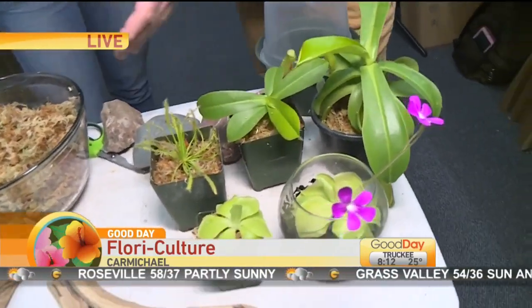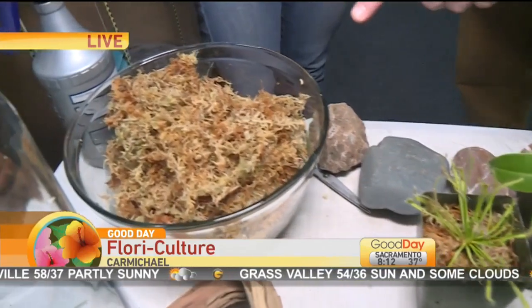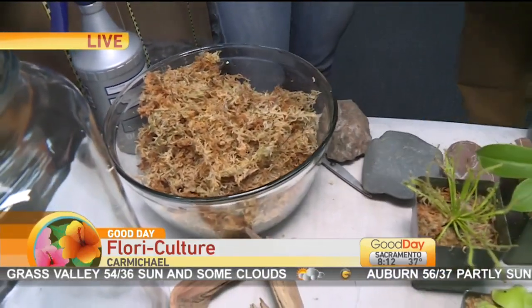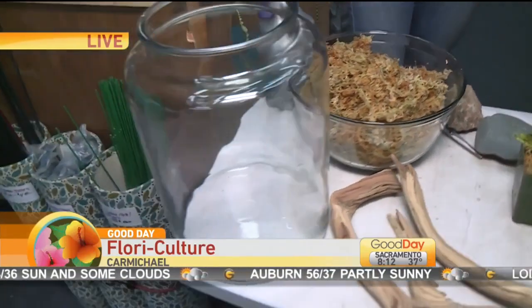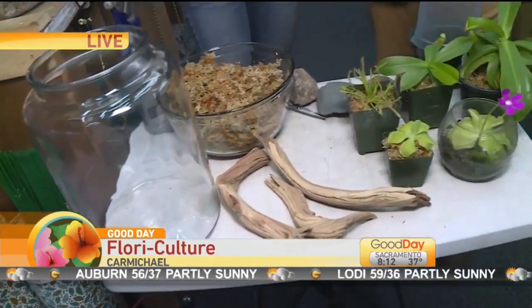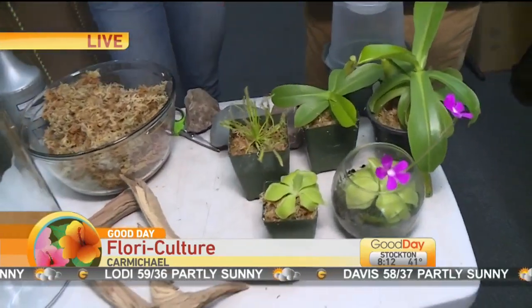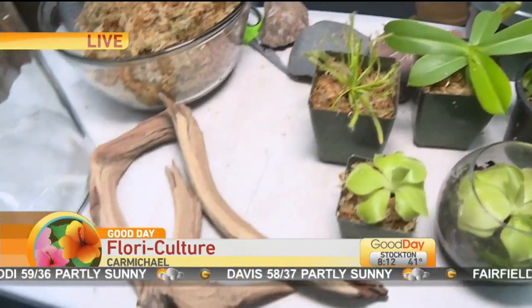We're going to grow them in some long fiber New Zealand sphagnum moss, which holds moisture really evenly, and that will go in the bottom of the container. You can choose different types of rocks or sticks that you like the look of. Because we're using a climbing plant in there, we're going to add a branch for it to kind of climb up. You can add rocks if you like.